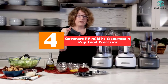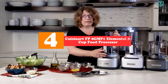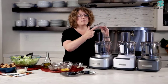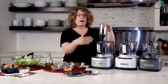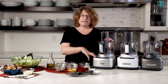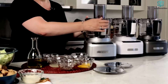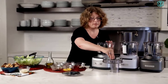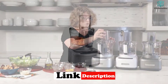Moving on, at number four we have the Cuisinart FP8 GMP1 Elemental 8-cup food processor. This food processor is perfect for any home cook. It's lightweight and easy to store, making it a great all-inclusive appliance that can go anywhere in your kitchen. The 350-watt motor will make quick work of anything you put into the 8-cup bowl, even tough ingredients like vegetables or fruit.